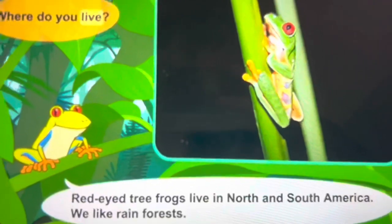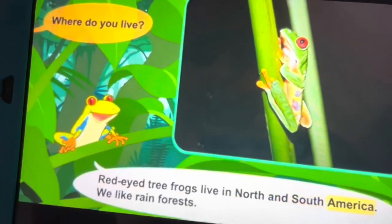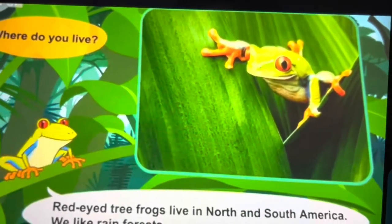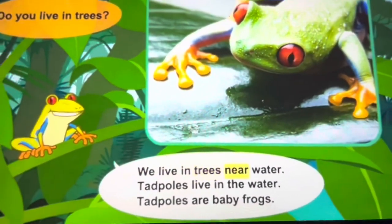Where do you live? Red-eyed tree frogs live in North and South America. We like rainforests. Do you live in trees?